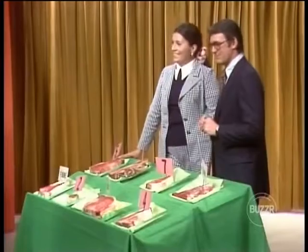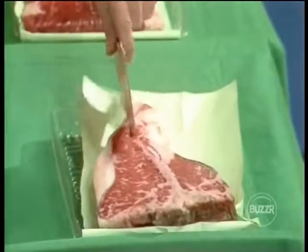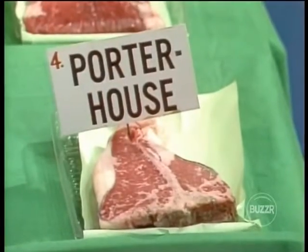Okay, listen, Soupy, how about a porterhouse? A porterhouse is number four. Number four is the porterhouse. You got two steaks at your house. Good. That's fantastic, isn't it? It is.